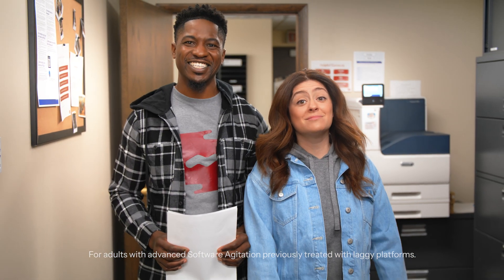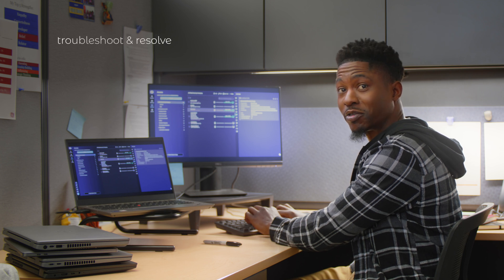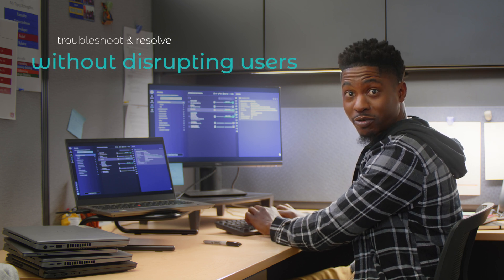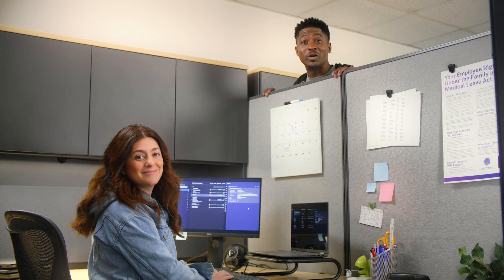One portal for me, one link for the end-user. With patented features like Backstage, I can troubleshoot and resolve issues in the background without disrupting the end-user. And Screen Connect has flexible licensing to fit my team, so we can reduce costs without sacrificing functionality.